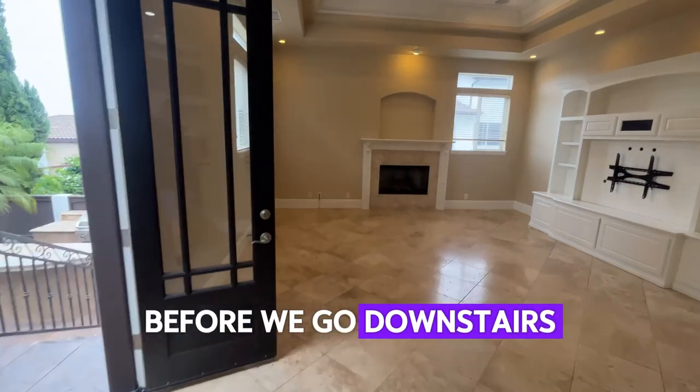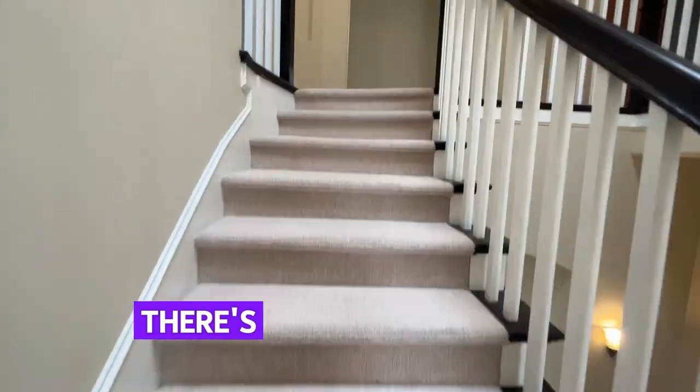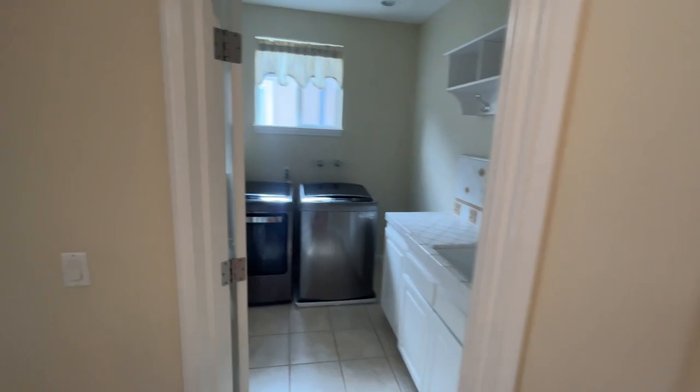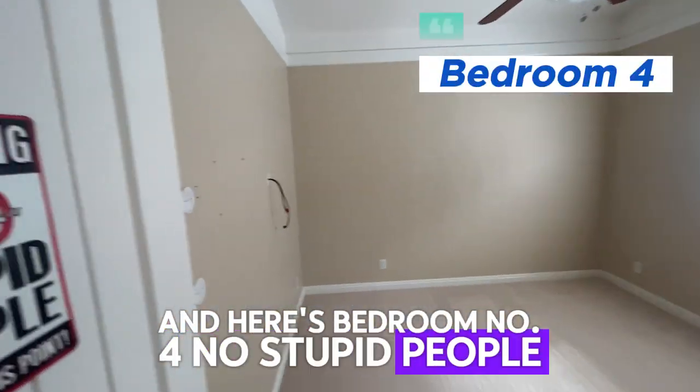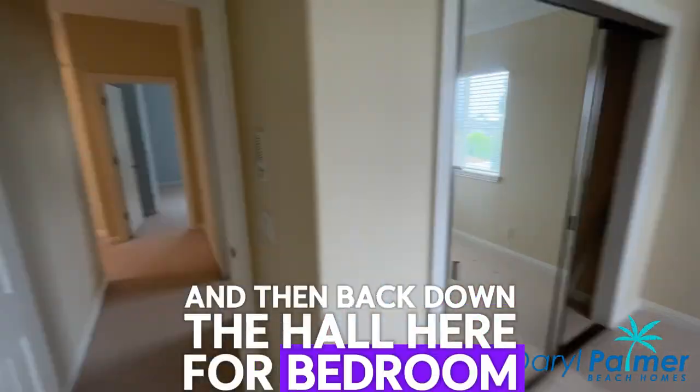Before we go downstairs to the backyard, let's go upstairs. When you first get up there, there's the laundry room — notice the sink. Here's bedroom number four — no stupid people, according to the sign. And here's your hall bath with double sinks. Bedroom number three and then back down the hall here for bedroom number two.